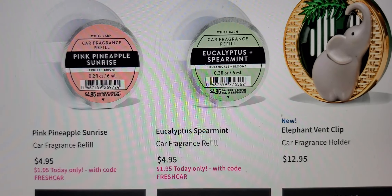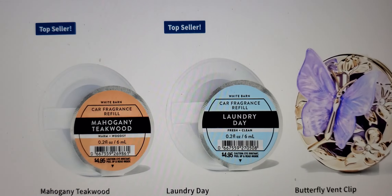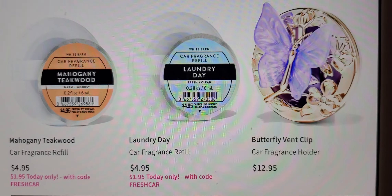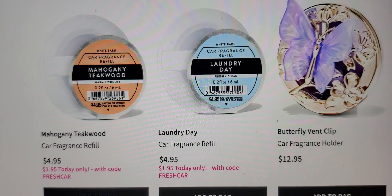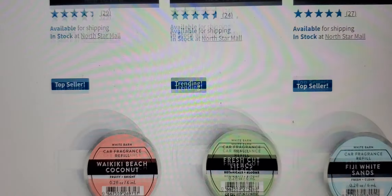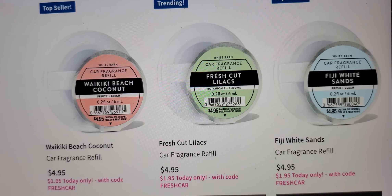And then the new elephant vent clip — the butterfly — I'm thinking about getting that laundry day, and y'all know mahogany teakwood, and I haven't still done that video. Okay, I'm gonna do it today, later.